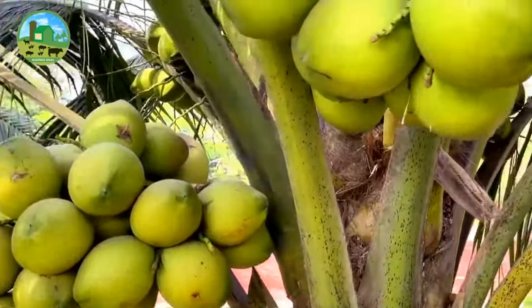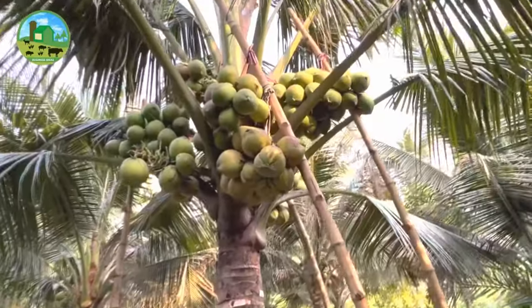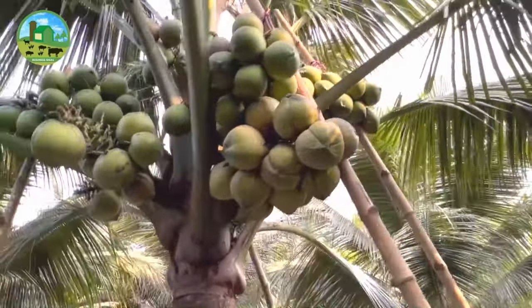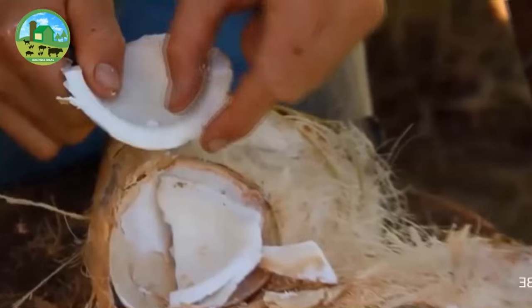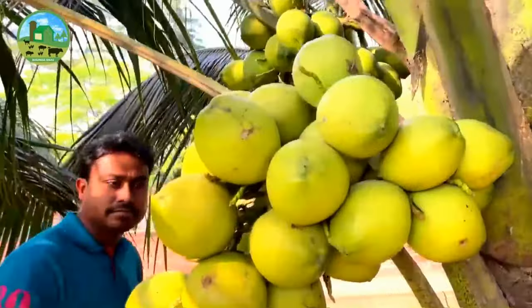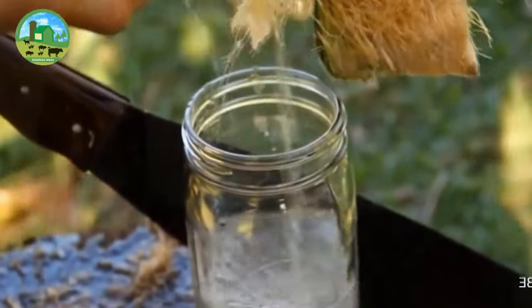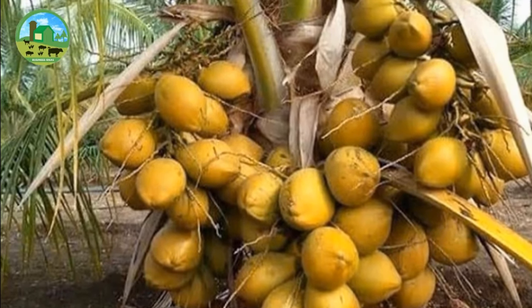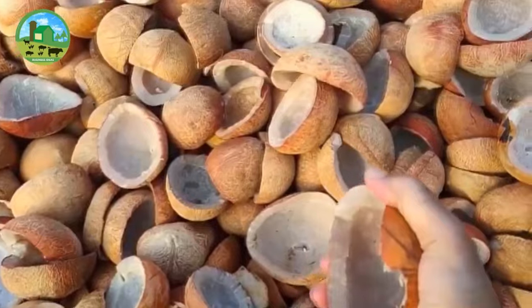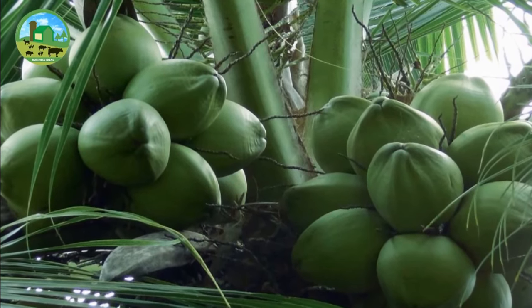Hybrid coconut farming is a very new business in some areas around the world. Many people are already doing this business and making good profit because both demand and value of coconut and its products are very high. Coconut tree provides food, drink, and timber. There are numerous health benefits of coconut. The liquid found in green coconut, or coconut water, is very nutritious, and its pulp is used for eating. Every part of the coconut tree is used in some form or another, which increases its commercial value. Coconut cultivation has been economically more profitable for a long time because once you start cultivating it, you will get fruits for many years.